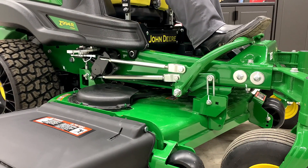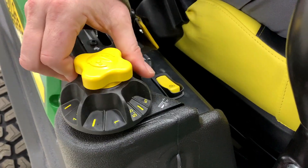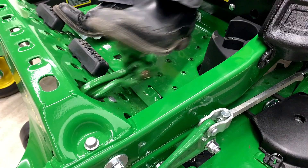Controls like a foot-operated deck lift system, turn-styled deck height adjustment, and a foot-operated parking brake.